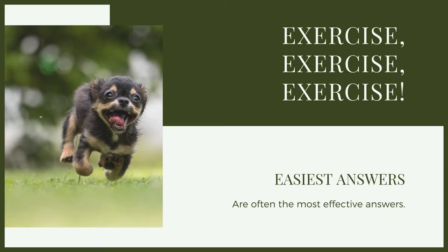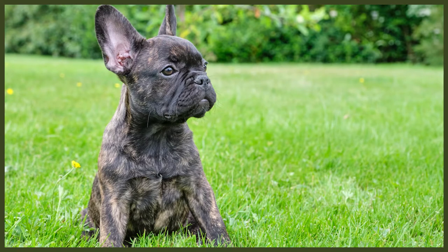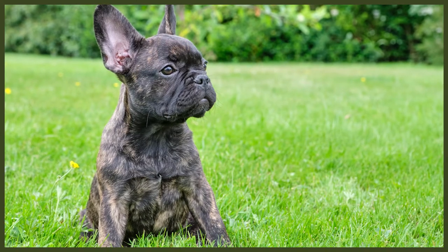As is always the case with any problem behaviours we may have with our dogs, we need to not only put a plaster on the problem, but get to the root cause of the issue. With digging, we need to look at what is causing it. We have to have a little bit of empathy for dogs because digging is a very normal behaviour that dogs will display.